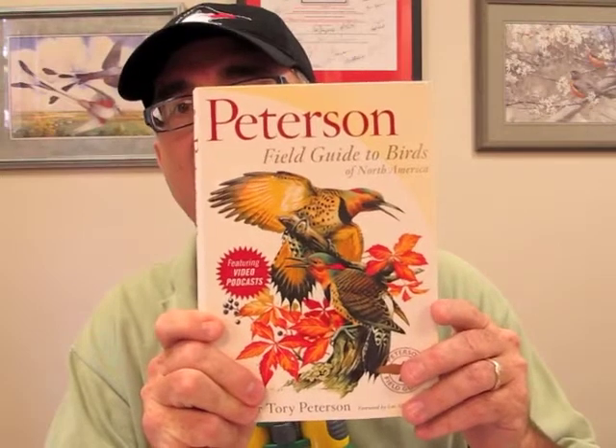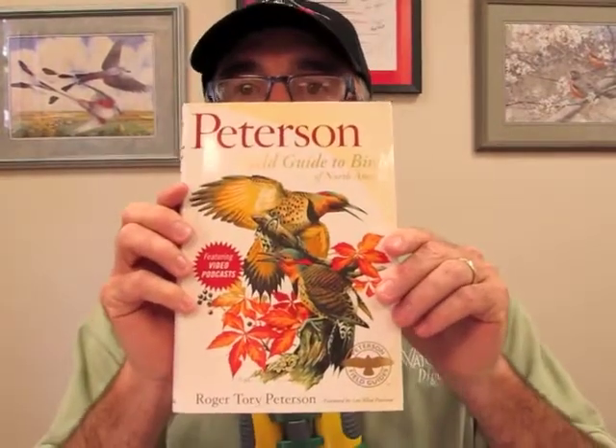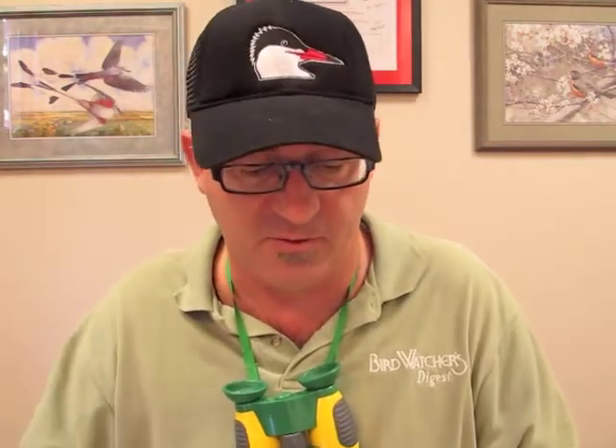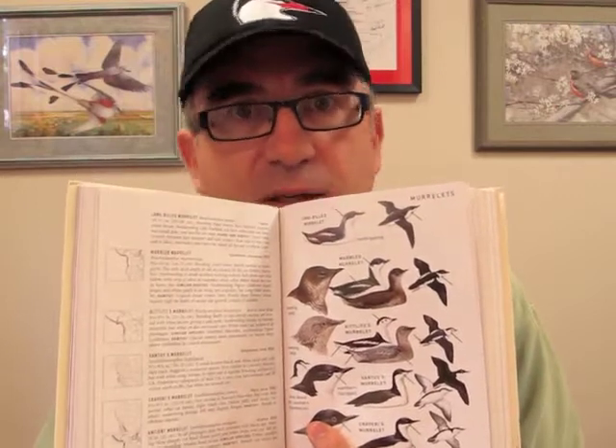I also want to talk about the Peterson Field Guide series. I had the honor of combining the Peterson Eastern Field Guide and Western Field Guide text to produce the first-ever Peterson Field Guide for all of North America in one title. I also produced, with my friend Jeff Gordon, a bunch of video podcasts to accompany it that you can watch for free on the internet. The Peterson Field Guide to Birds of North America — the most trusted name in field guides — is $26. It's got the classic Peterson art and up-to-date maps and information. It's almost a collector's item. Without Roger Tory Peterson and his first field guide in 1934, where would birding be today?